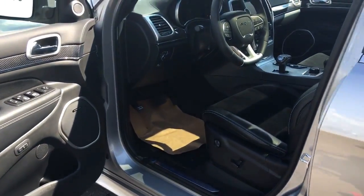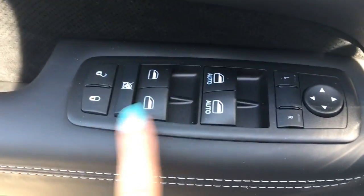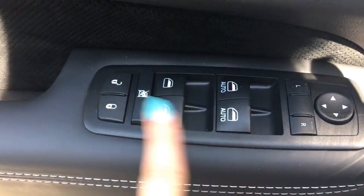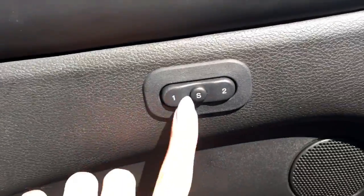The door opens nice and wide. On here you've got all your power options — lock, unlock, all your windows, the back window lock, power mirrors, and then driver one and driver two memory settings. The power seats have leather with suede inserts — these seats literally just hug your body, they are absolutely beautiful.